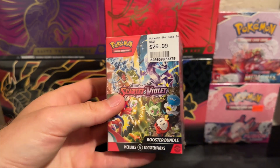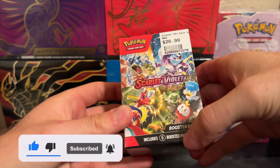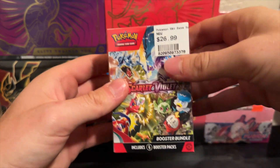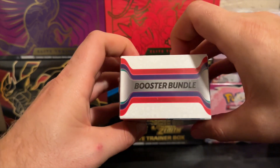Welcome back to my channel. In this video we're going to go over a booster bundle — this includes six booster packs. I paid $26.99 for this. I didn't realize until afterwards that in the same mall I was in, I could have gotten packs for $3.99 and gotten a cheaper deal.